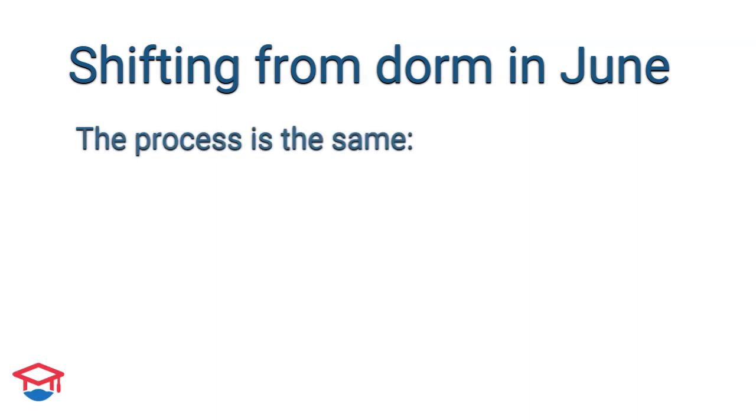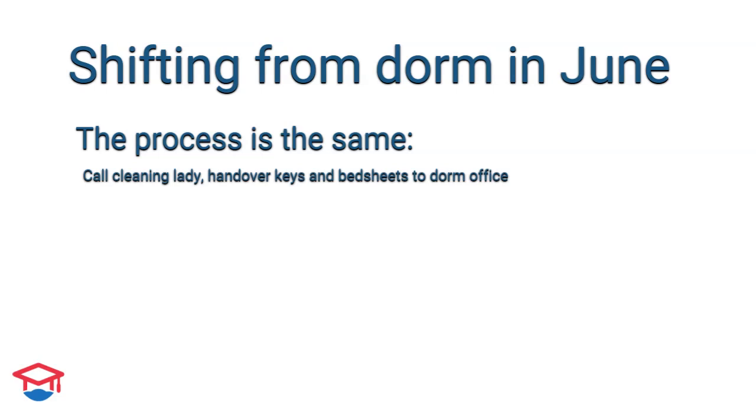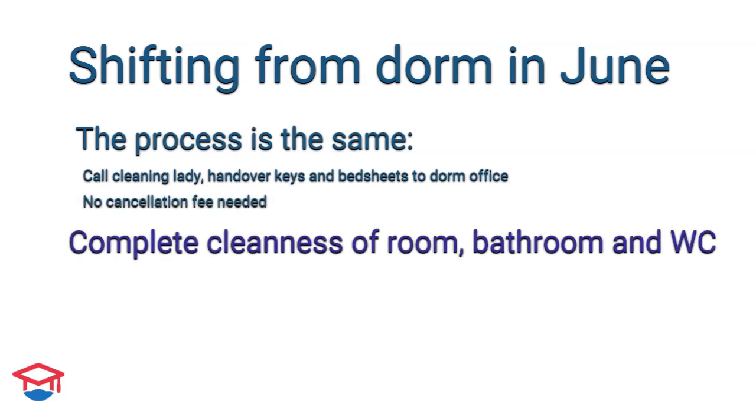If you want to shift out from the dormitory in June — the month when your academic year ends — the process is the same as described above, with only one difference: you do not need to pay a cancellation fee.